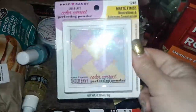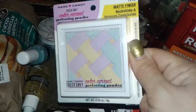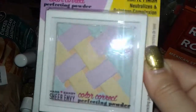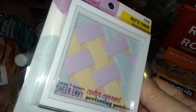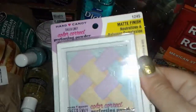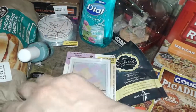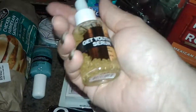I found this really nice looking Hard Candy color correcting powder. I really love the print on this — it's got blue, purple, orange, and yellow, so nice looking. This cost me around eight to nine dollars.